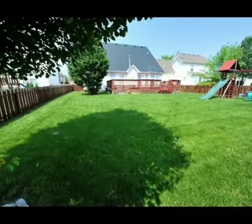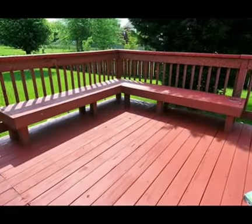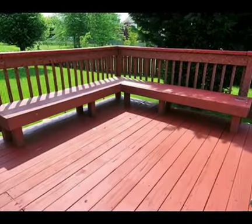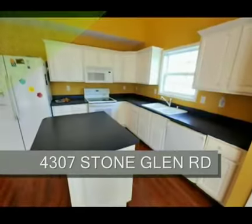Out back, enjoy an oversized, freshly stained deck with built-in benches. The large backyard is fenced in and there's an in-ground sprinkling system throughout the property.